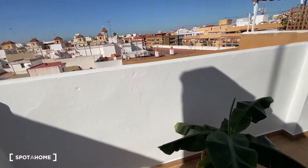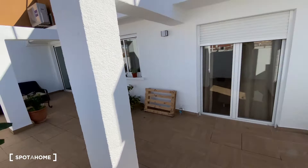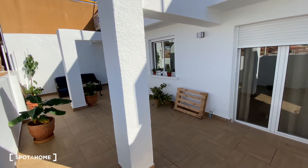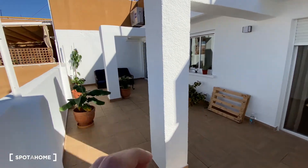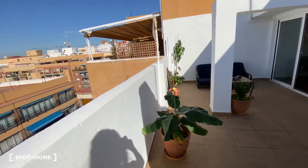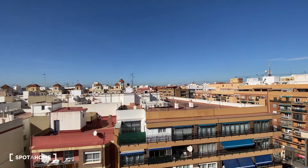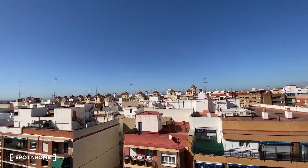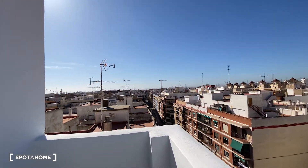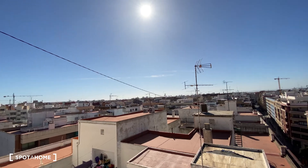Now we're going to check out the views from the terrace. As you can see, access over here is through bedroom number two, and we've got the window from the kitchen area. The views are really, really cool — we've got this wide open view of the city, a lot of sky visible, and from this side you can also see more of the city.